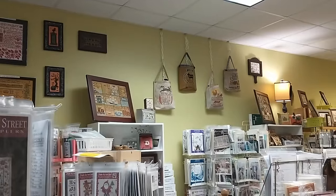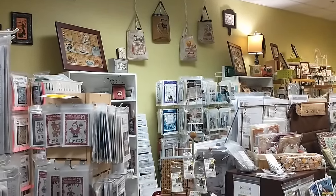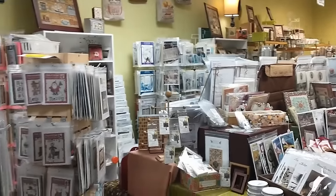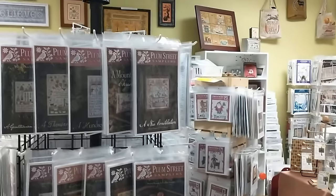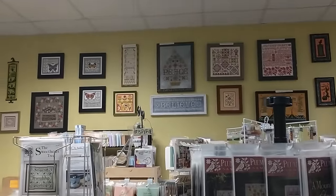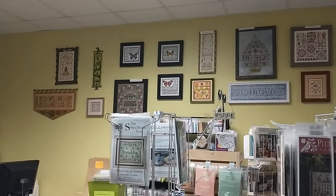Hi there Flosstube, Kathy Roganella, and I'm back. I figured it's about time I give you an update of what's going on in the shop, especially since I have recently returned from the Nashville Needlework Market. I'm just giving you a little brief overview here of some of the models hanging up in the shop.